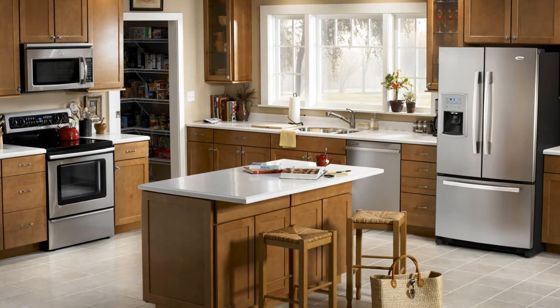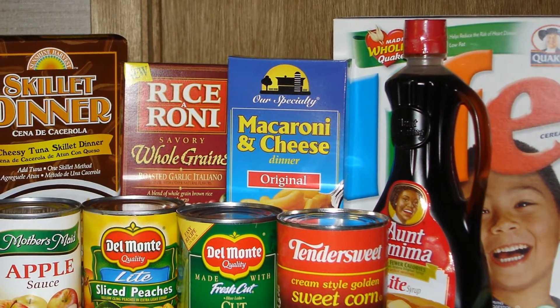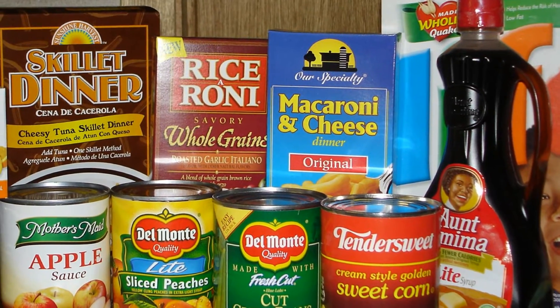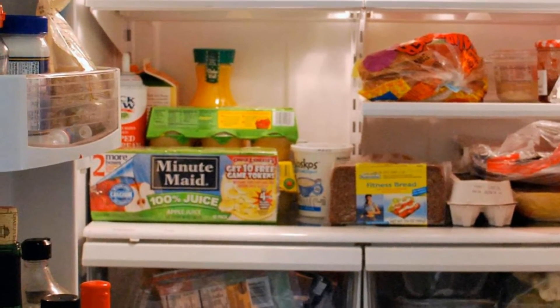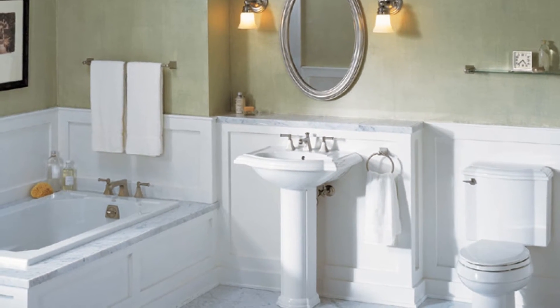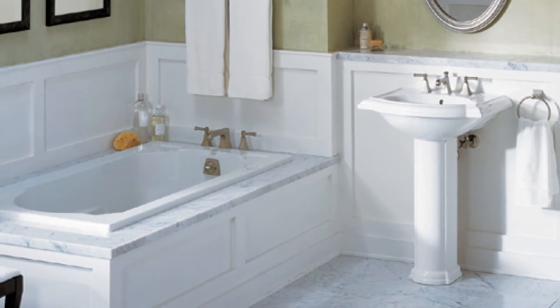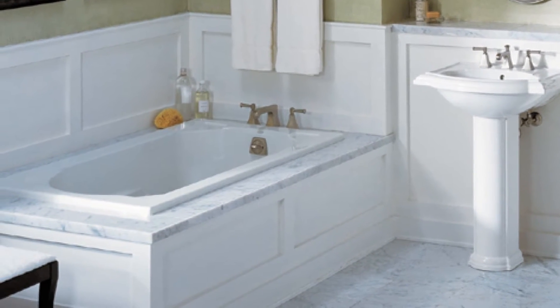Let's take kitchens for example. It's important to be able to manage your foods so you're not opening and wasting food unnecessarily. Or when in the bathroom or shower, wouldn't it be helpful to avoid choosing conditioner when you really wanted shampoo?